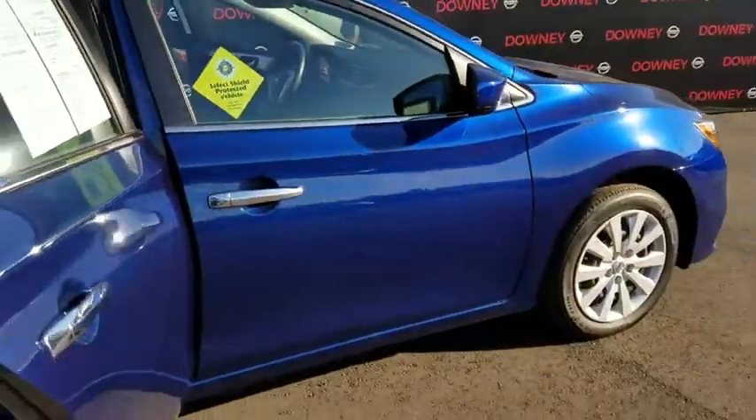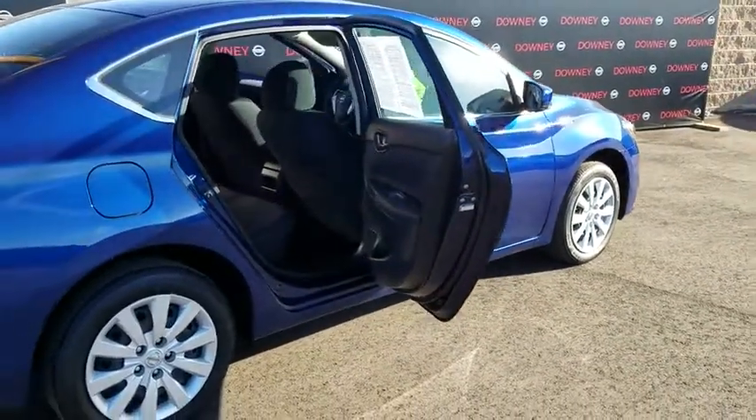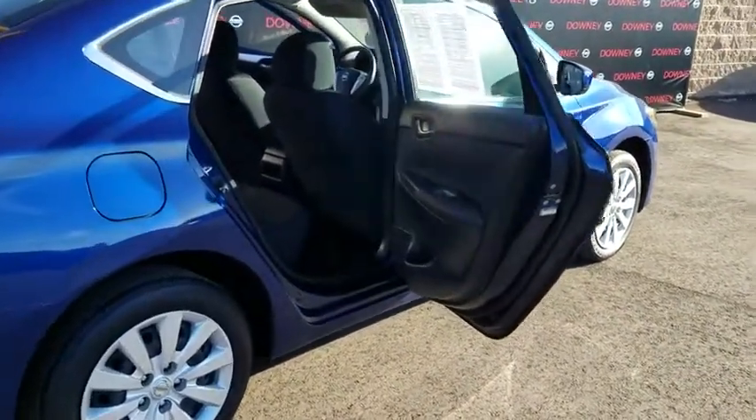Front wheel drive, AM-FM stereo radio, trip computer, passenger airbag, MP3 player, bucket seats, power windows, child safety locks, CD player.